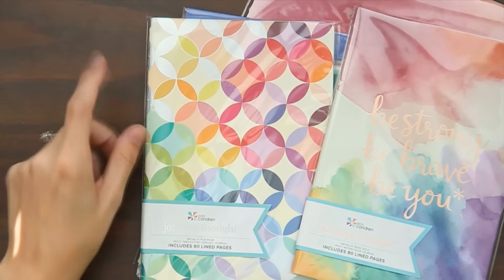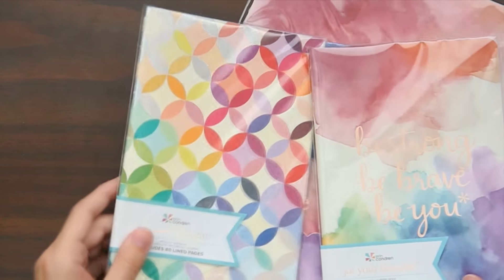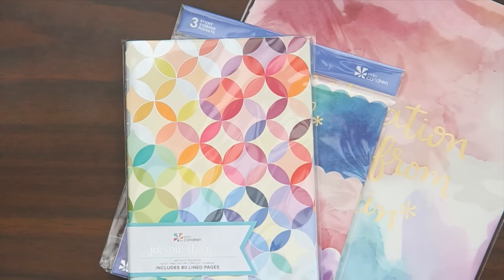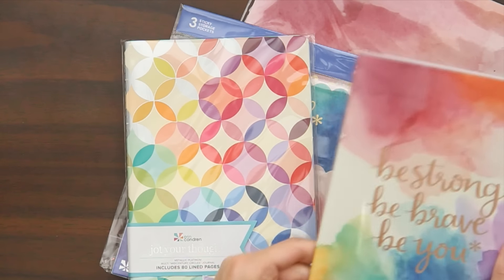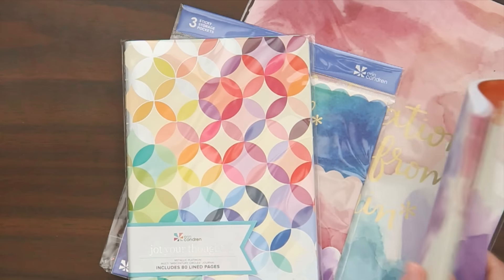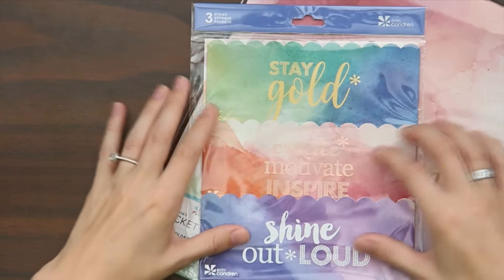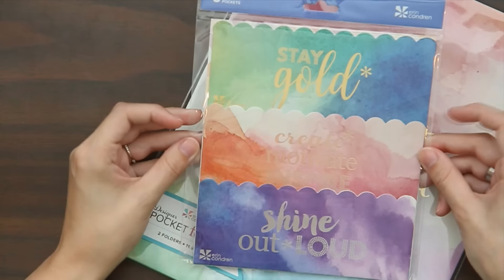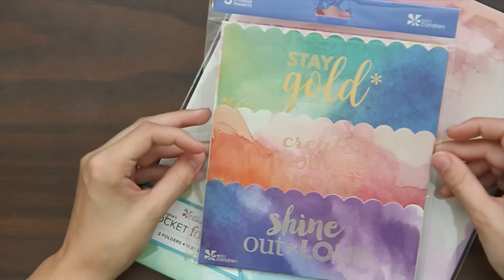The last things from the box are two journals — I think these are the new 'Jot Your Thought' ones. They both have lined pages and metallic detailing, which is so cool. They feel really nice quality. Next are three sticky storage pockets with a watercolor texture, and I love these quotes — they're so much better than the last ones. You can stick them on basically anything, in planners or work and school-related things.